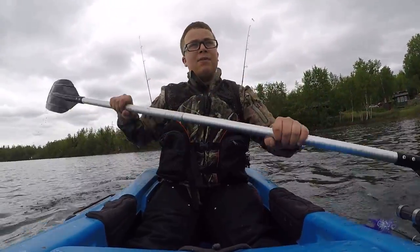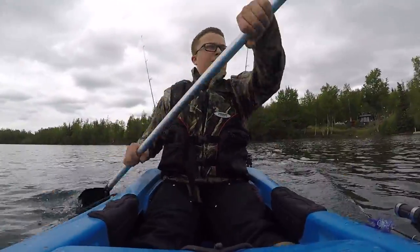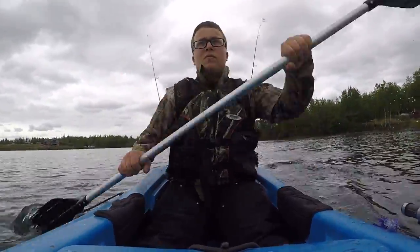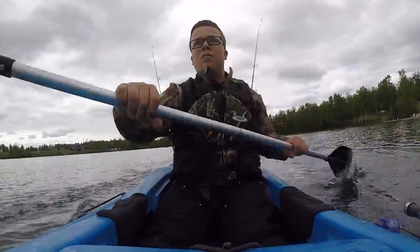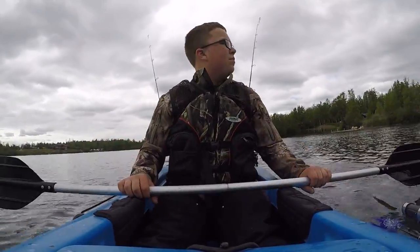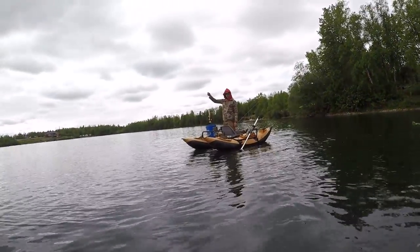So the spot we're heading to is basically across the lake — I'll go ahead and speed this up for you guys. Look at that one, it's a nice one!